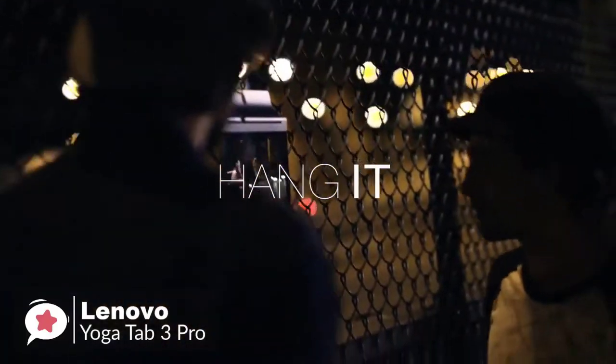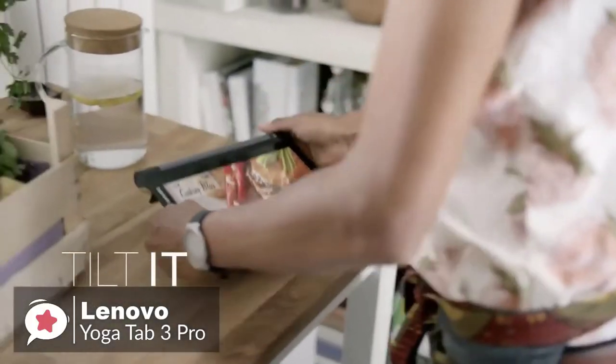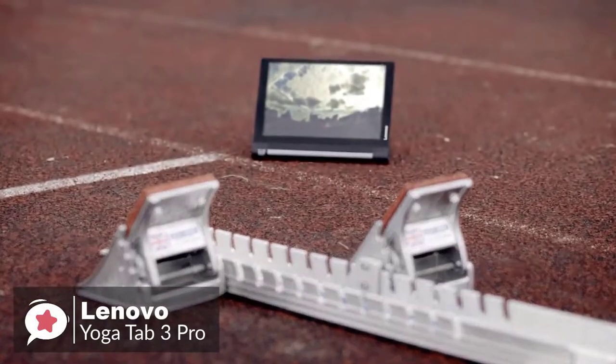The unique kickstand gives you easy viewing anywhere. Scroll through recipes while you cook, check your social, watch movies while you work out — whatever works for you.